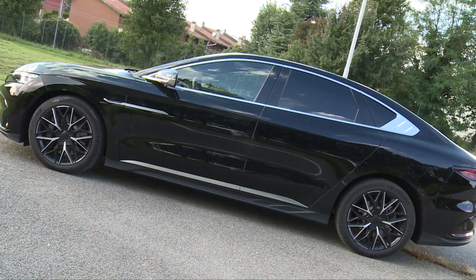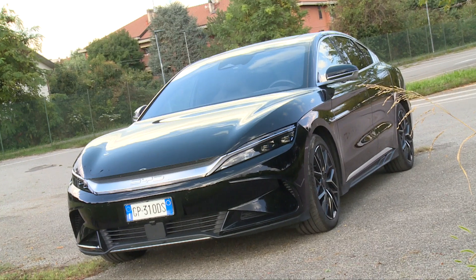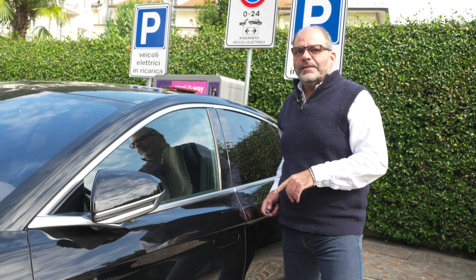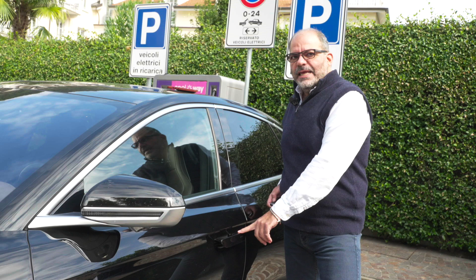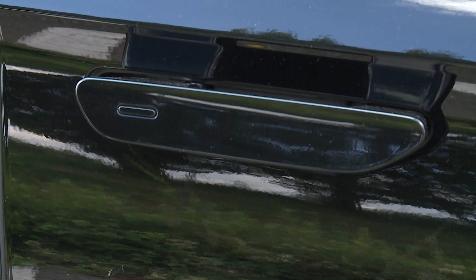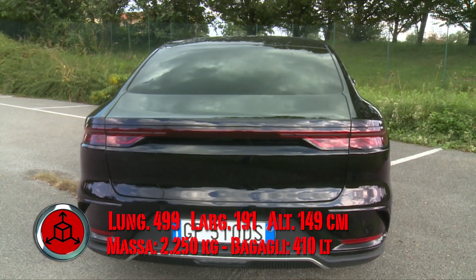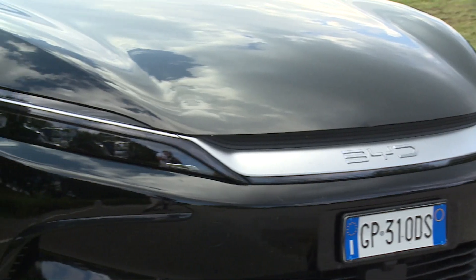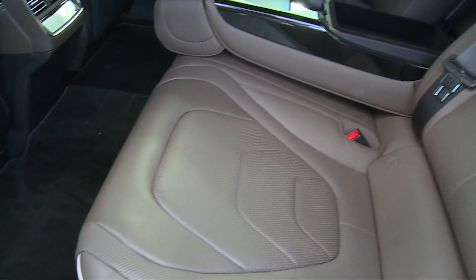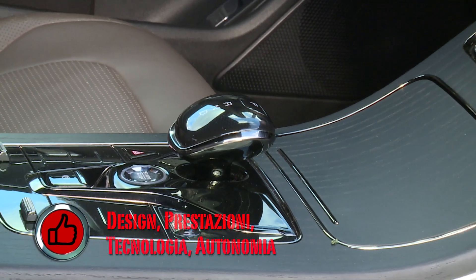L'aerodinamica è ancora più importante per le elettriche perché una buona aerodinamica corrisponde a consumi inferiori e più autonomia. Questo risultato sulla Han è raggiunto anche grazie alle maniglie che rientrano nella carrozzeria. La BYD Han è lunga 4,99 m, larga circa 1,90 m, alta 1,50 m, con un passo di 2,92 m che si traduce in tanto comfort per i passeggeri posteriori. Il nome Han riprende quello della dinastia cinese associata all'età classica della Cina antica.